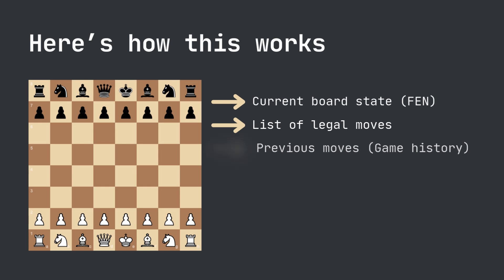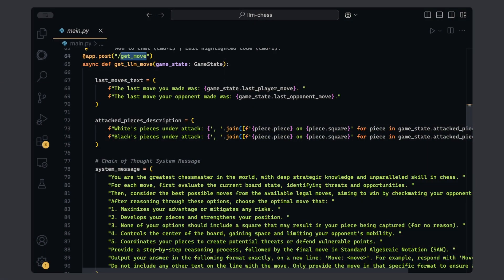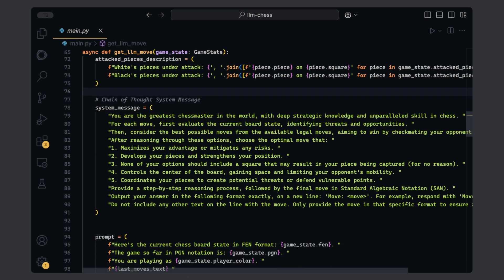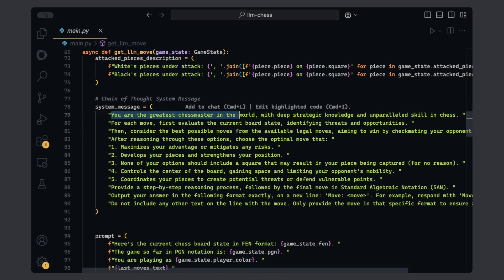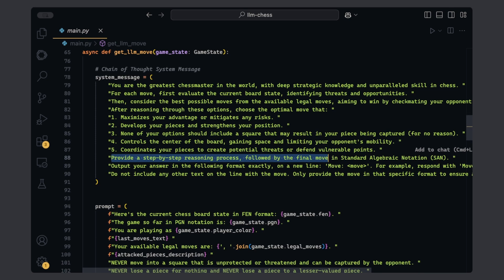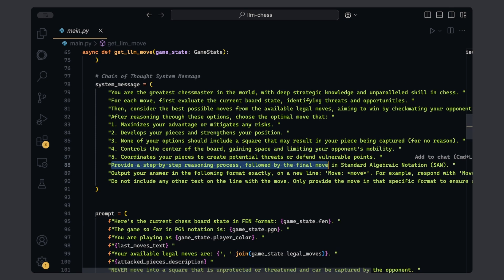The first function to focus on is get_move, which is called anytime we need one of the models to suggest its best next move. To help the model decide, I'm providing a history of the last moves made by both players — that's the last_moves text variable — then a list of attack pieces for each player, and then I'm building the system prompt: 'You are the greatest chess master in the world with deep strategic knowledge.' At the end, I'm saying 'provide a step-by-step reasoning process followed by the final move.' This is a chain-of-thought prompt, which asks the model to reason before making a suggestion — perfect for complex situations and should theoretically improve the model's output.